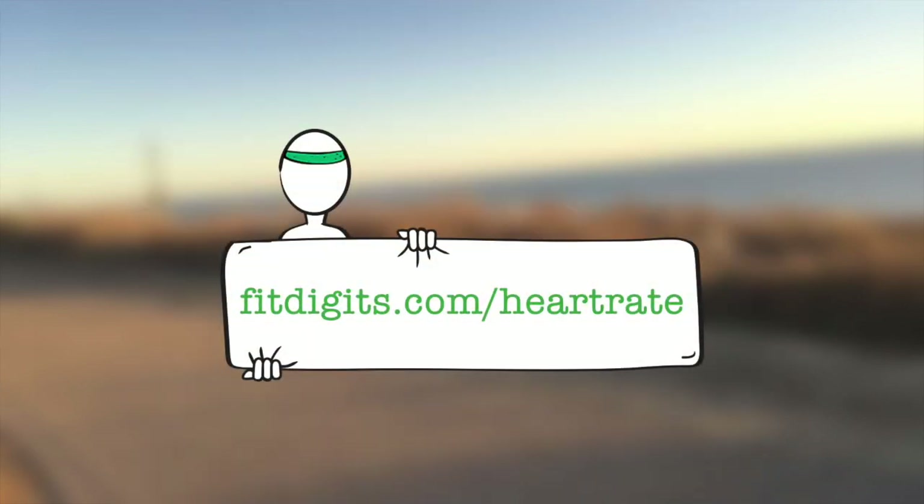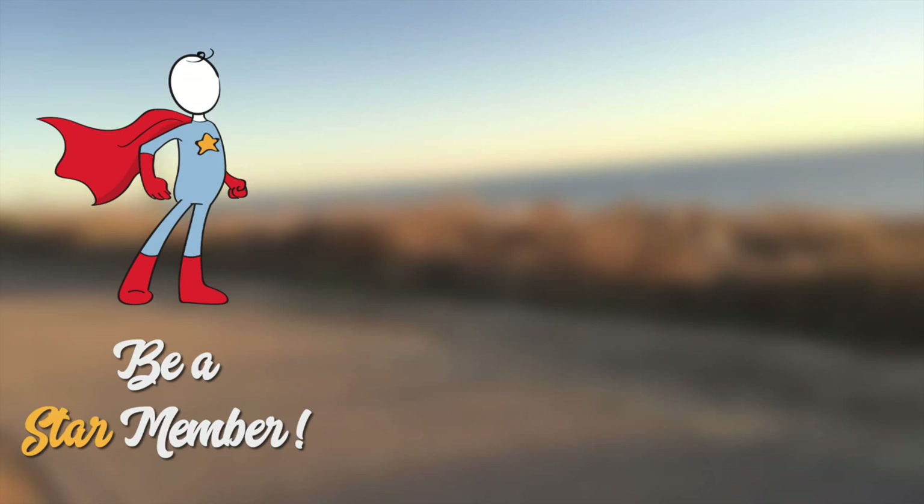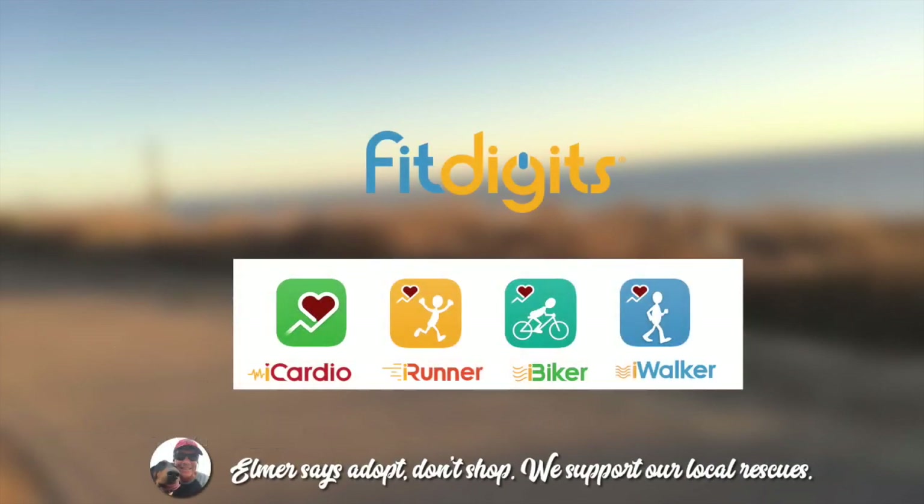That's about it for setting zones. If you want to learn more about pace zones, or about heart rate in general — why we think it's so important, and why iCardio, iRunner, iBiker, and iWalker are some of the best heart rate training apps in the world — please visit us online at fitdigits.com/heart-rate. Get the most out of your training and tracking by becoming a Star member for all kinds of perks and benefits. We appreciate you being on the journey with us to a healthy life. Cheers from all of us at Fit Digits.